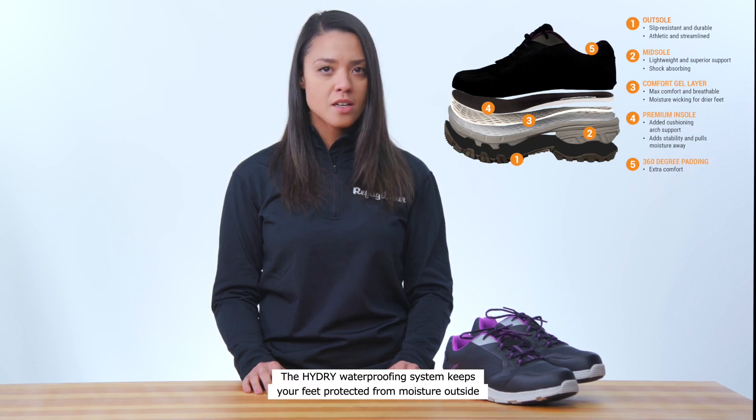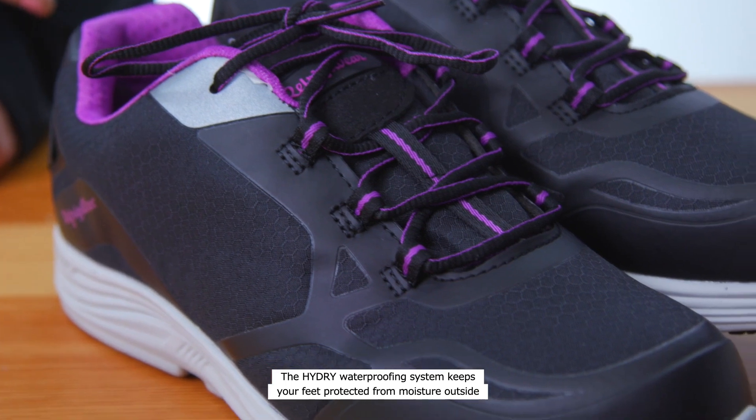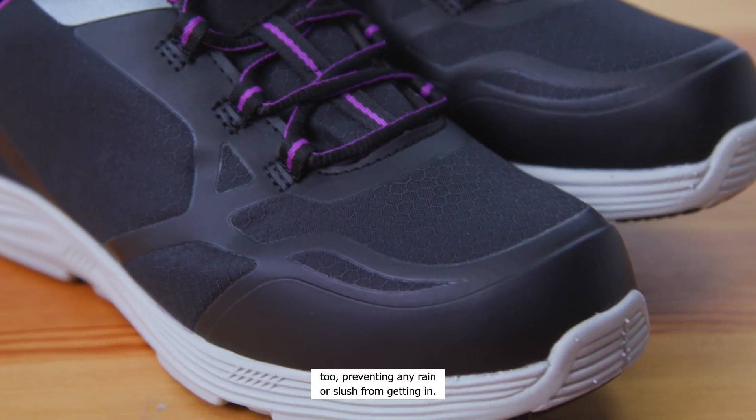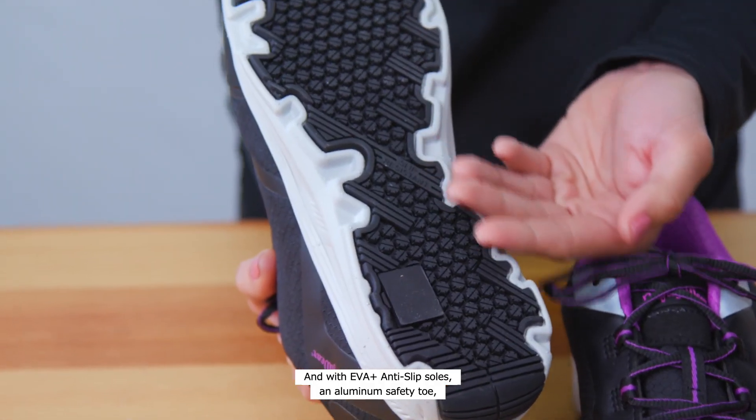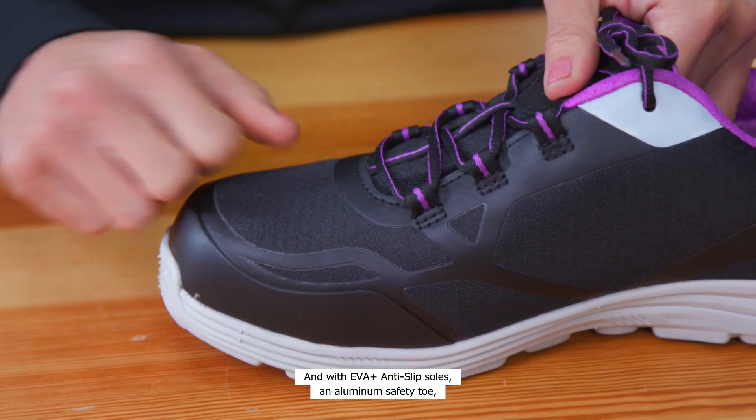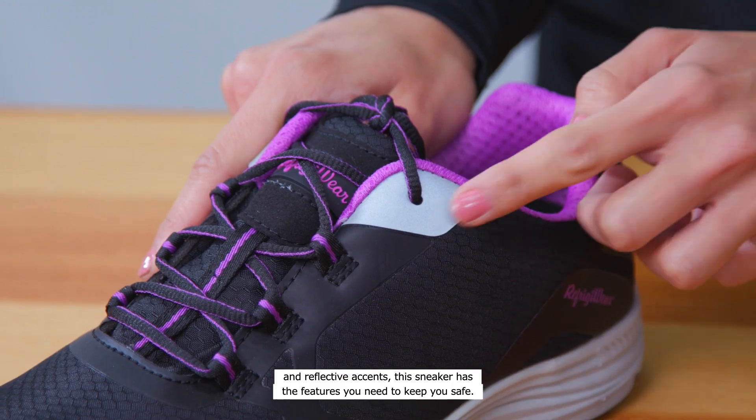The Hydride waterproofing system keeps your feet protected from moisture outside too, preventing any rain or slush from getting in. And with EVA Plus anti-slip soles, an aluminum safety toe, and reflective accents, this sneaker has the features you need to keep you safe.